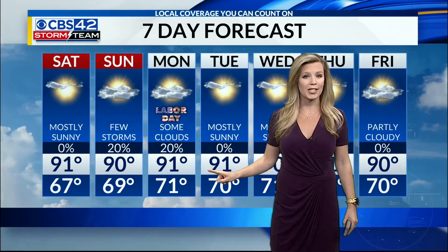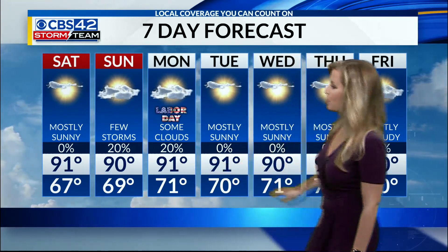Storm Team 7-day forecast is looking very quiet for us. Obviously if there's a major shift in the track of Dorian, then our Storm Team 7-day forecast will change, but we have pretty good confidence right now that we will not be impacted.